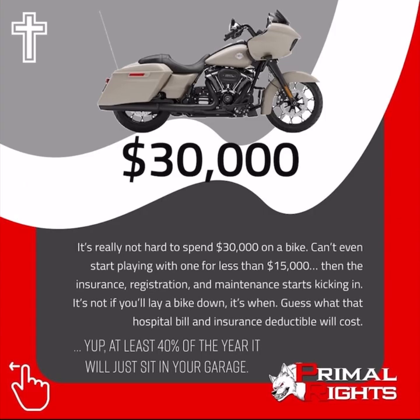It's really not hard to spend $30,000 on a bike. You can't even start playing with one for less than $15,000, and then the insurance, registration, and maintenance starts kicking in. It's not if you'll lay a bike down, it's when.